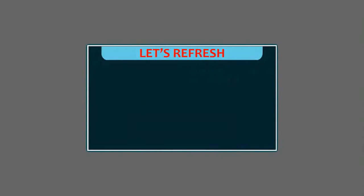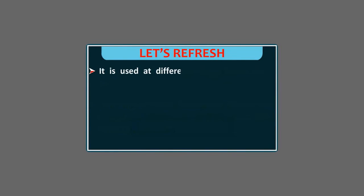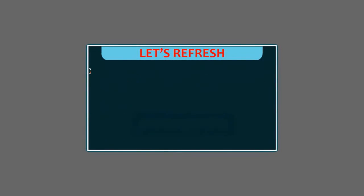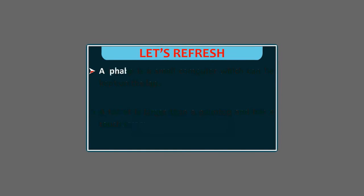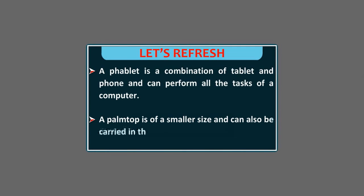Let's refresh. A computer does many things better than us. One way in which humans are better than computers is that we can think or feel, while a computer cannot. It is used at different places like offices, schools, hospitals, banks, hotels, shops, etc. We use different types of computers. A desktop is kept on a desk or a table. A laptop is a small computer which can be kept on the lap. A tablet is larger than a palmtop and has a touch screen. A phablet is a combination of tablet and phone and can perform all the tasks of a computer. A palmtop is of a smaller size and can also be carried in the pocket.